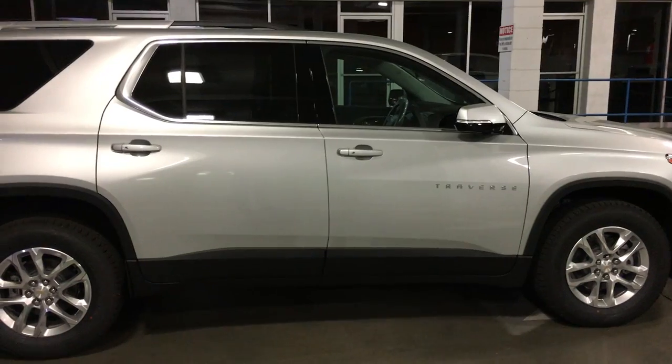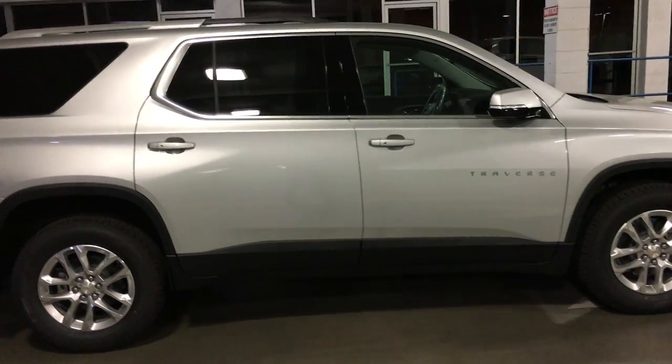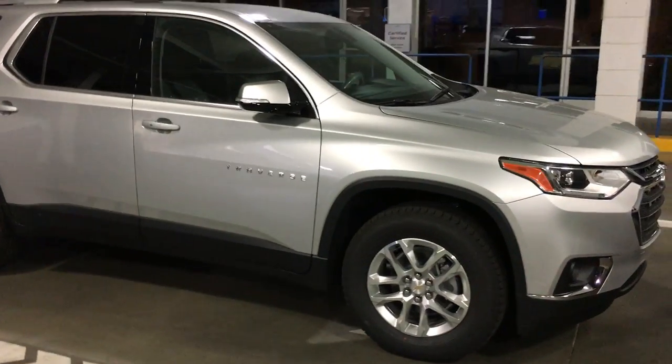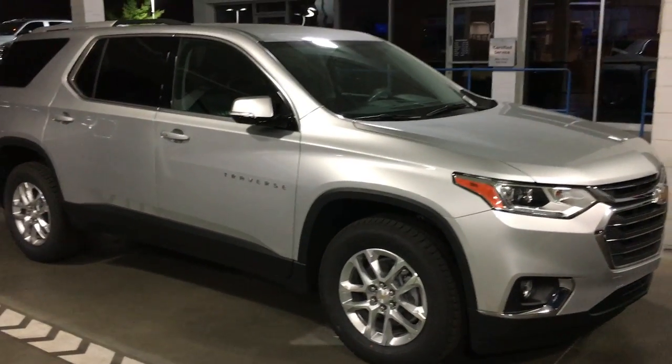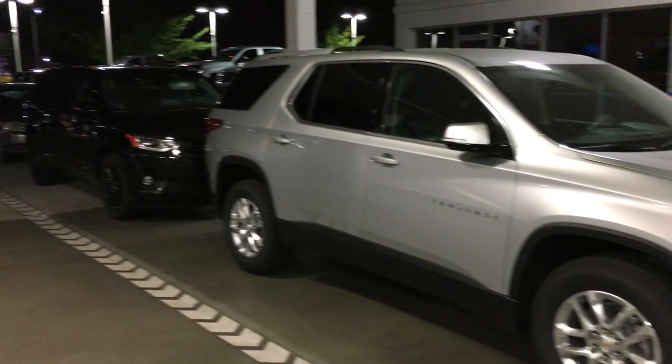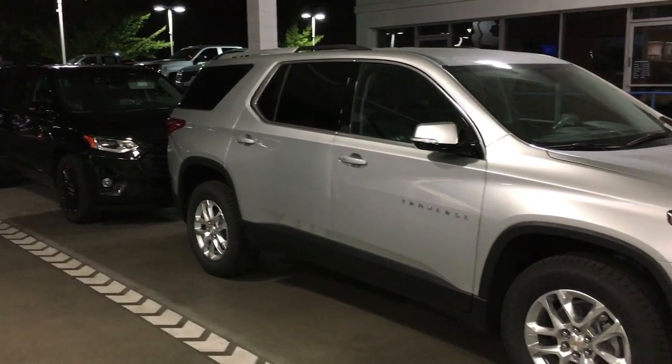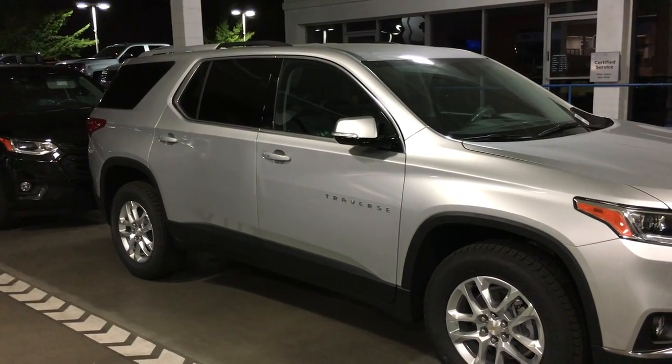Look at that second door — eight inches longer than the Explorer! Entrance and exit for passengers is second to none. The sport utility class has a new player, and his name is Traverse. See him today at Riverside Chevrolet, and be sure to ask for Mike the Car Guy.